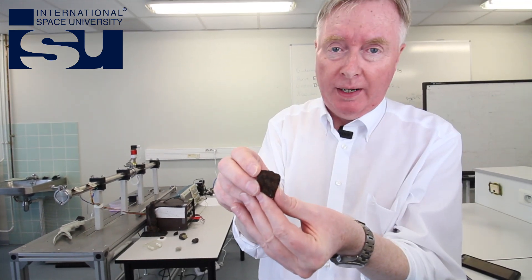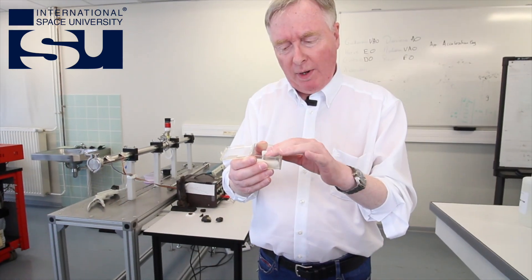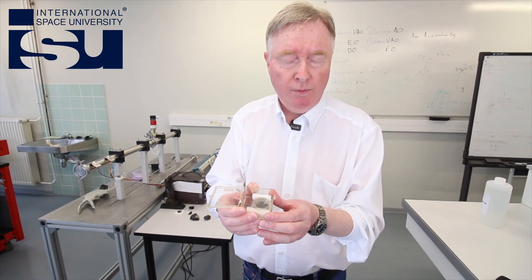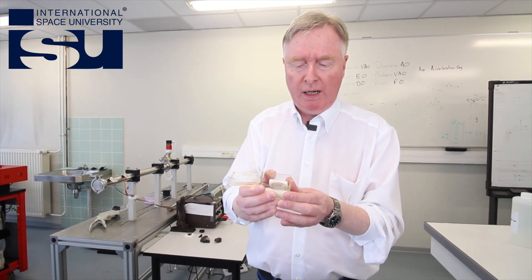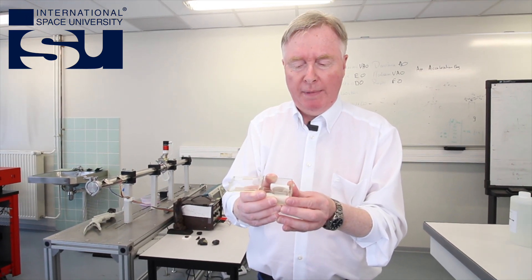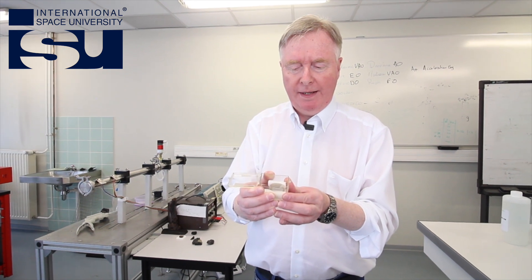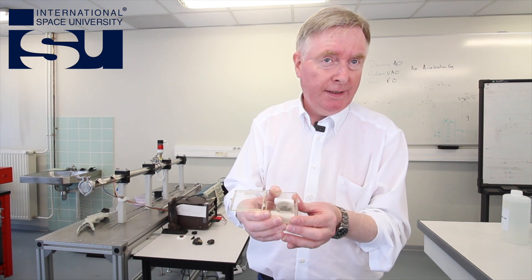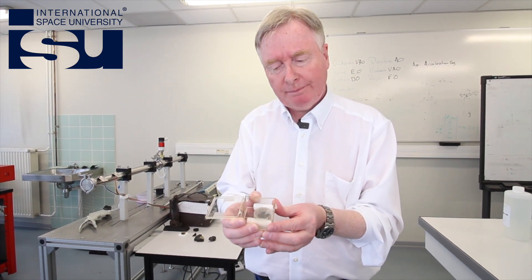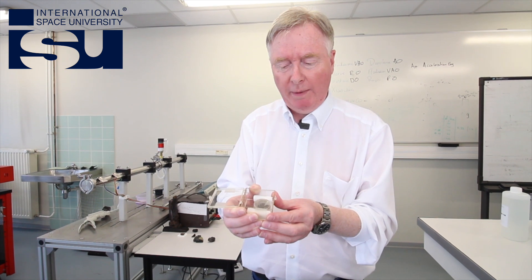Meteorites have been described as the poor man's in space. This meteorite is especially interesting because it is rich in carbon — not just simple carbon compounds, but things like amino acids. And these are profoundly important in the context of the emergence of life. Amino acids are the building blocks of proteins — no amino acids, no proteins.